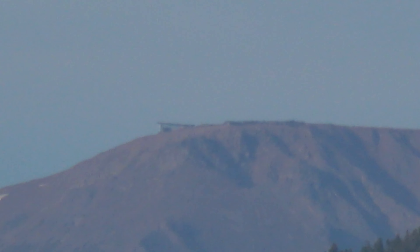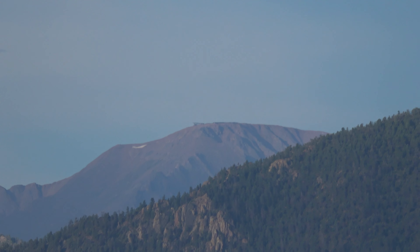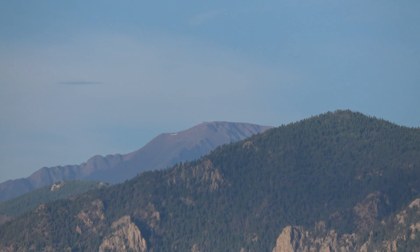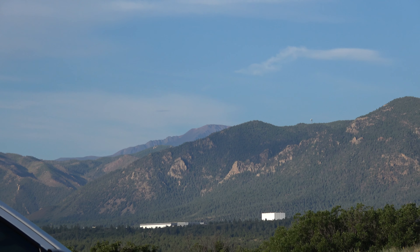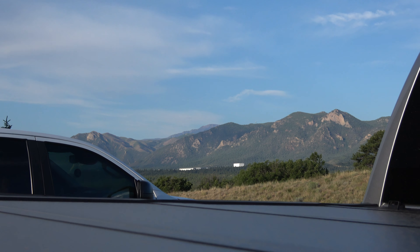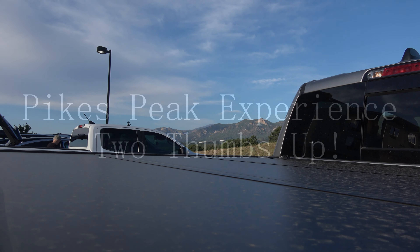We're up there. We're in our hotel parking lot. I don't have a tripod, I'm trying to zoom in. There we go. Let's zoom out. There's Pikes Peak. Check this — it's a telephoto. Check this zoom out. Look at this. That's Pikes Peak.